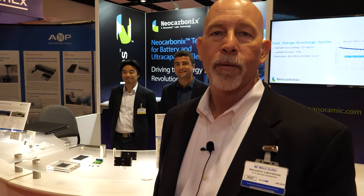Hi, hello. Welcome to our booth. My name is Mitch Koffel. I'm the Vice President of Business Development for Nanoramic Laboratories.